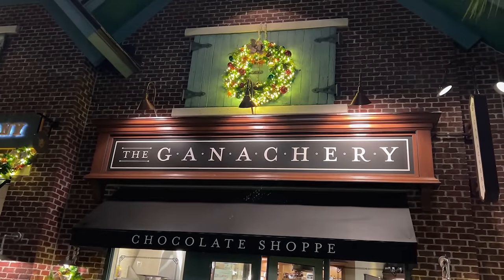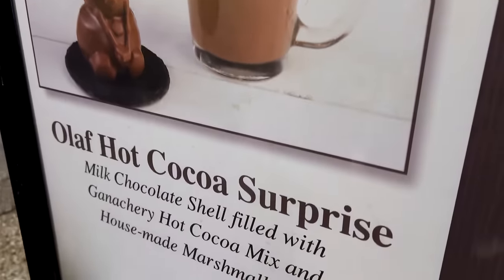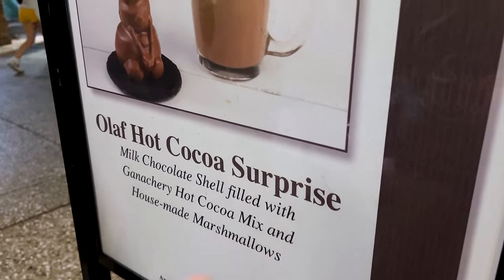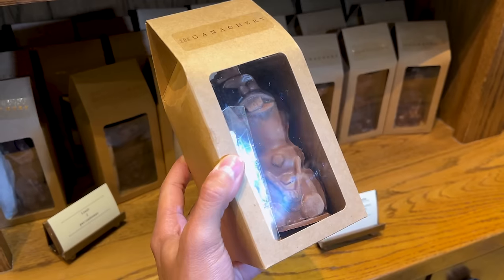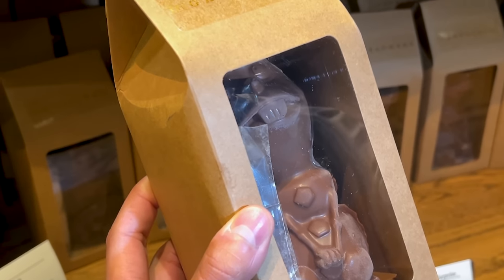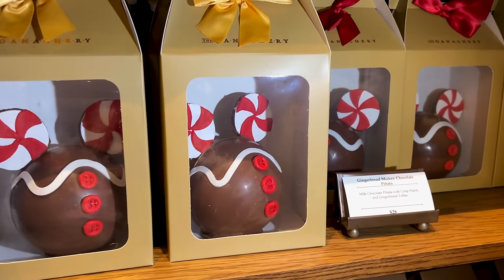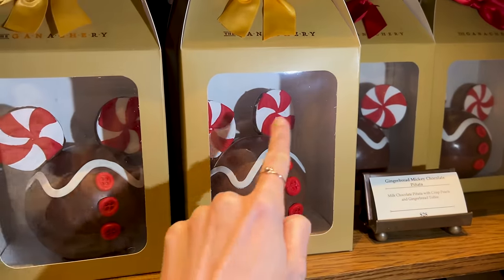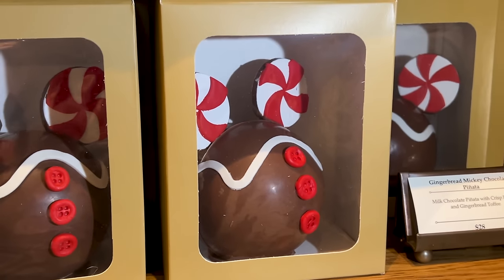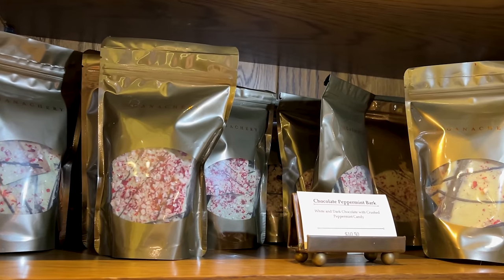Let's see what's new at the Ganachery, the chocolate shop. Take a look — an Olaf hot chocolate cocoa surprise. It's a milk chocolate shell filled with Ganachery hot cocoa mix and house-made marshmallows — adorable! The Olaf hot cocoa surprise is $17. And a gingerbread Mickey chocolate piñata with peppermint ears and buttons — milk chocolate piñata with crisp pearls and gingerbread toffee for $28.